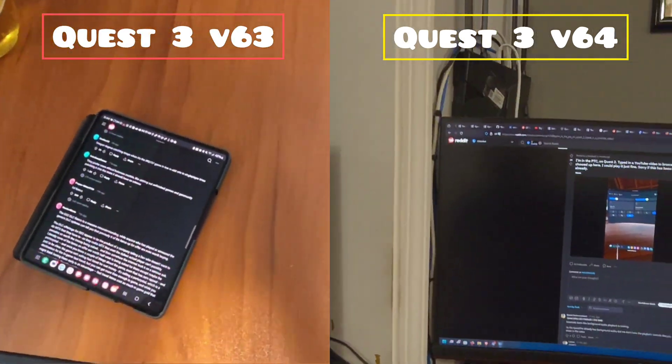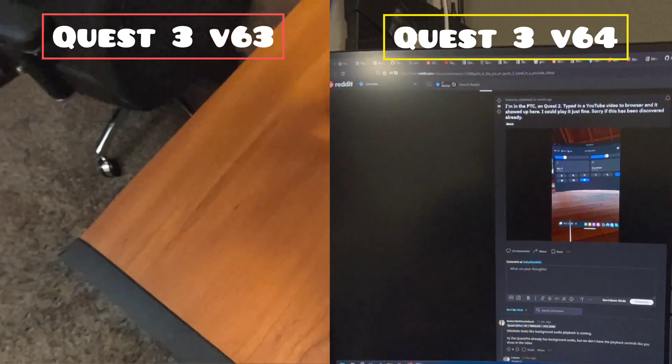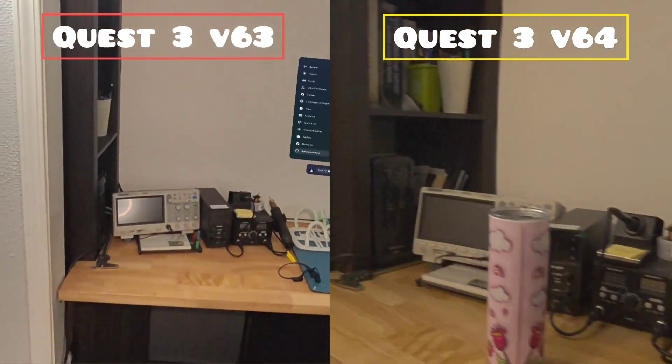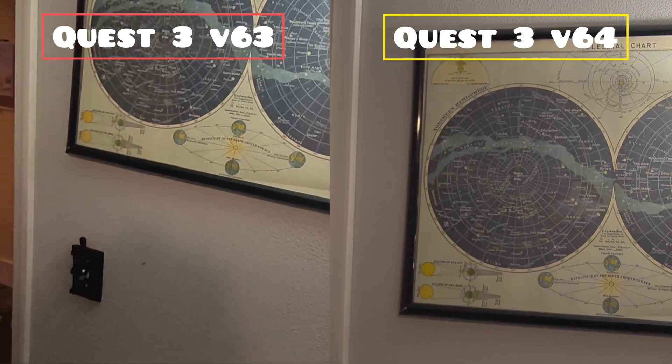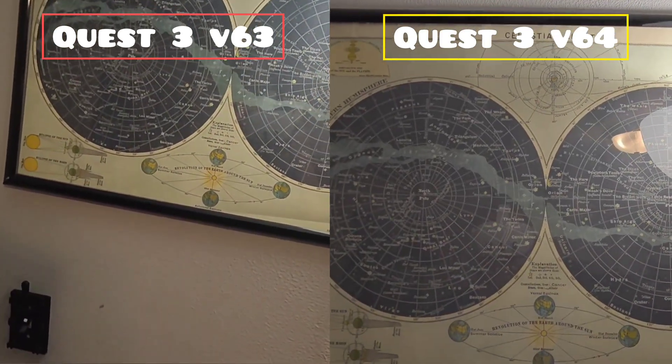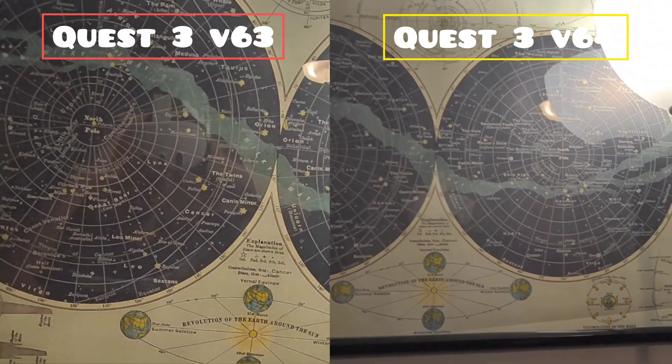However, when I was wearing the headset, I did not notice the dimness. The graininess also seemed to be improved in-headset, although it's not as obvious from the recordings. I do think that you can tell somewhat from the video that the legibility of text is better from further away.